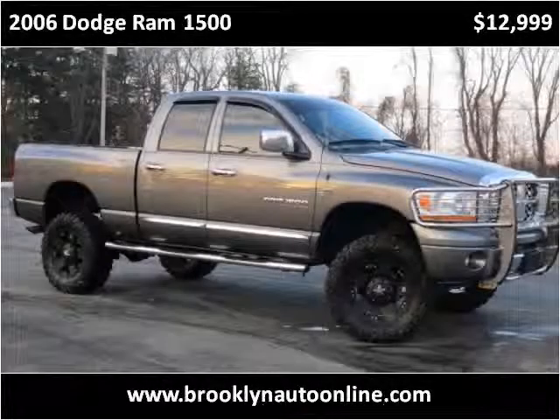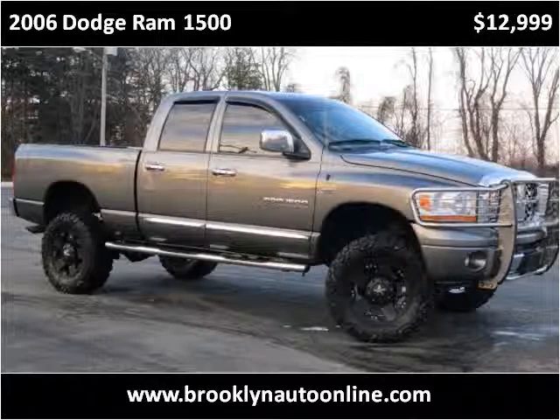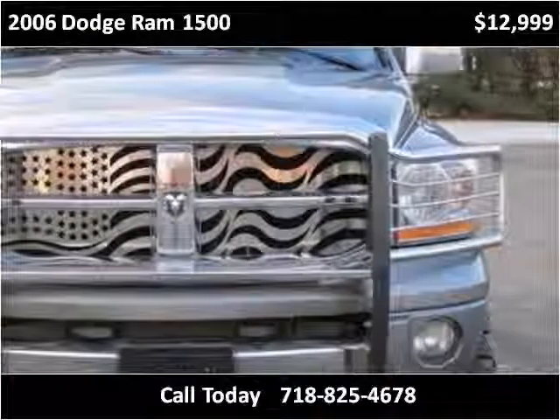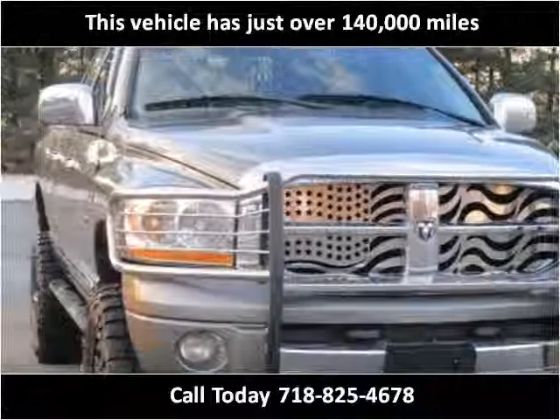This 2006 Dodge Ram 1500 is available from Brooklyn Auto Sales. This vehicle has just over 140,000 miles.